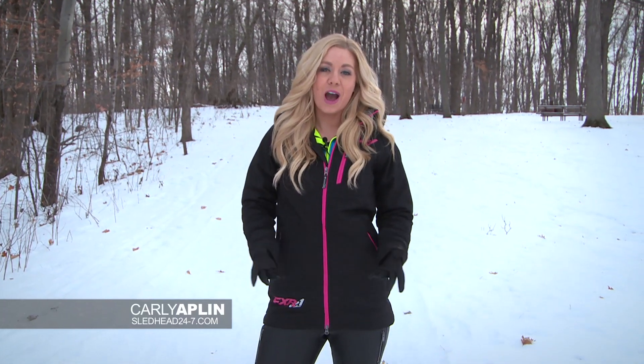Hey sledders, welcome to another episode of Sled Ahead 24-7, the show about everything snowmobile. I'm your host Carly Applin and on today's episode we have a lot to cover. So let's start it off with some 2015 sled evaluations.